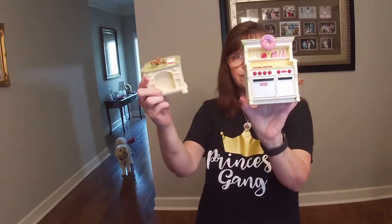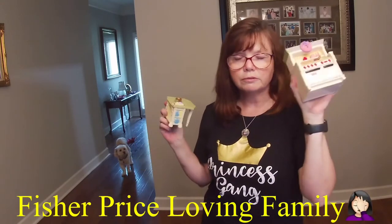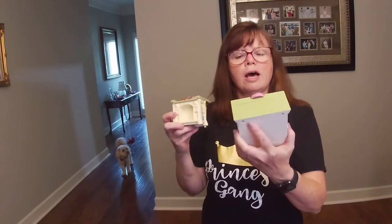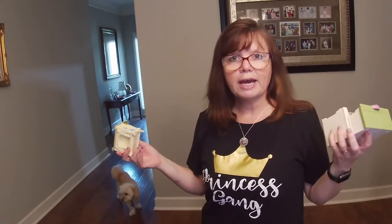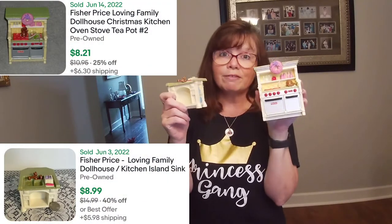I grabbed these two things. These are the Fisher-Price Real People or Family People — I'll flash the name up there. This makes noise; I haven't put the batteries in it yet. They go together in this Little People House for Christmas or whatever it is. These things sell pretty well. If you find these on your own, I would expect around $15 to $20 just for these two pieces. If you find the people, even better.